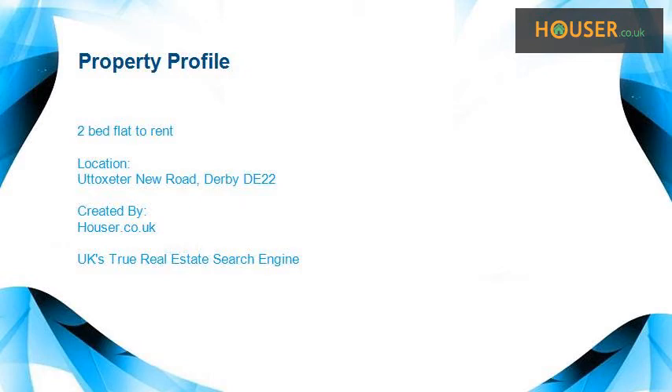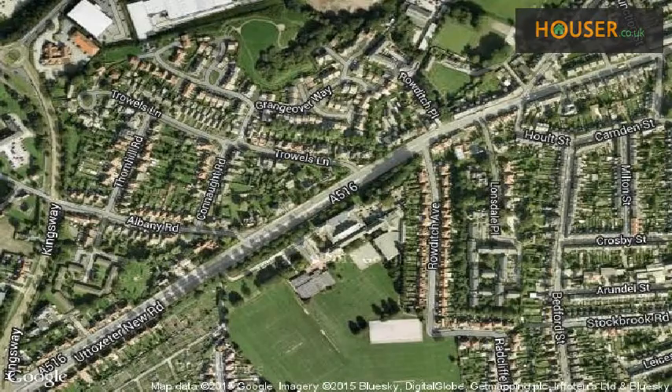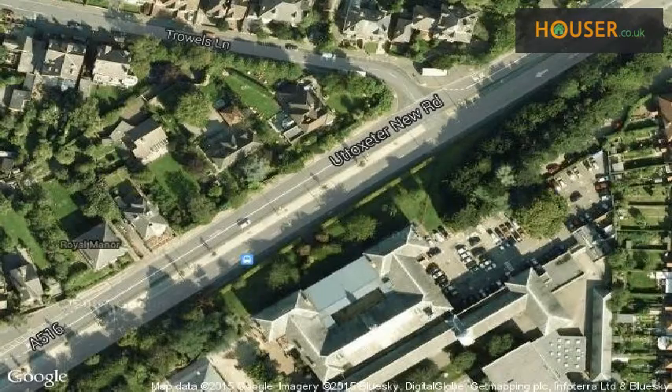Two-bed flat to rent on Uttoxeter New Road, Derby. Market Cholette is pleased to present to the market this two-bed flat to rent on Uttoxeter New Road, Derby. View this property on map.